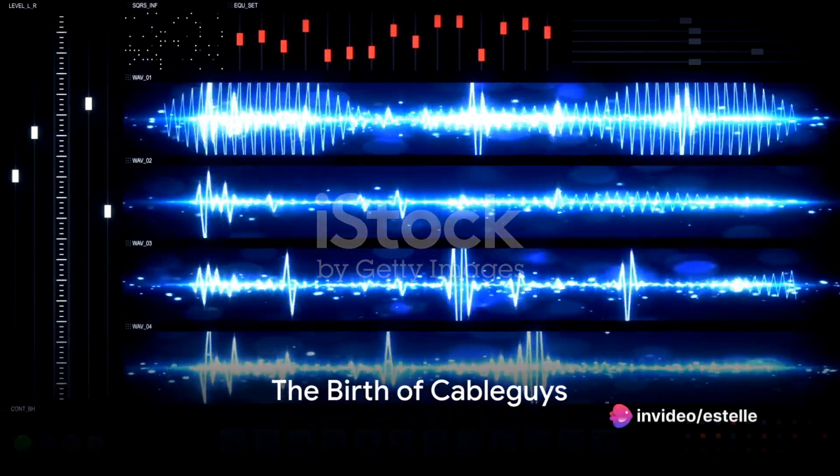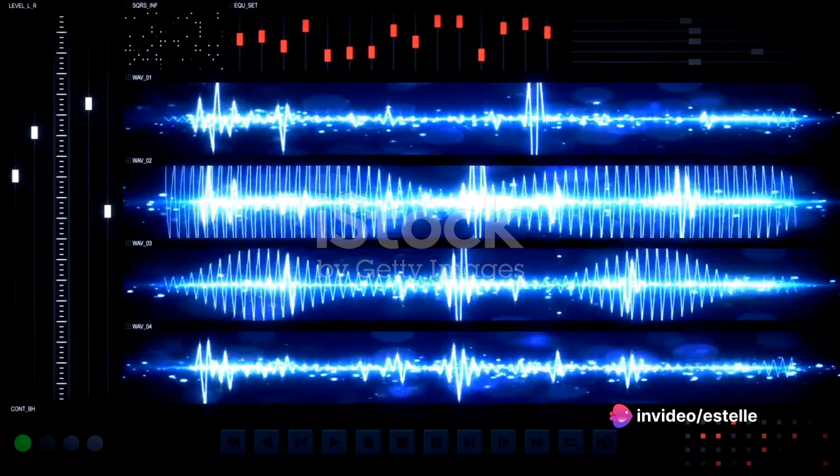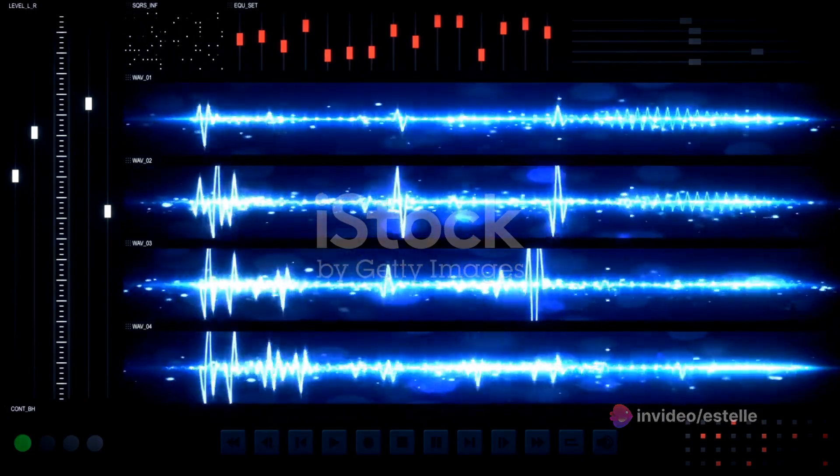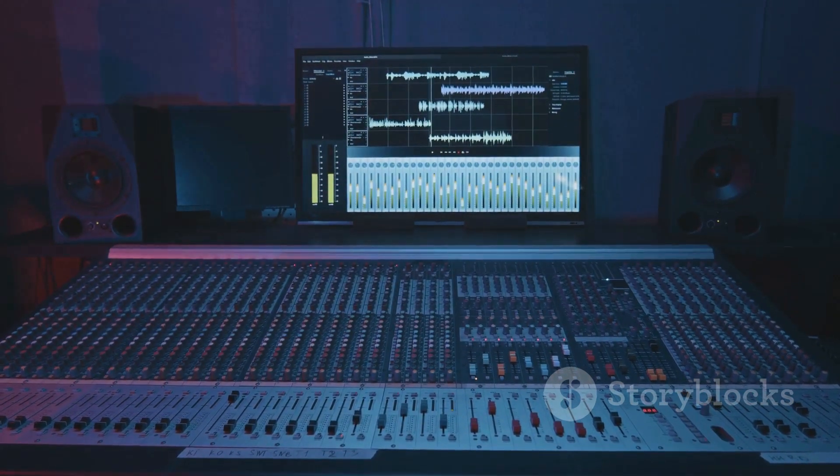Ever wondered how to find those truly unique sounds that make your music production stand out? As the quest for innovation continues, one company, CableGuys, is leading the charge with their game-changing audio effects and tools.